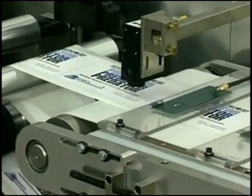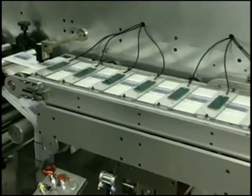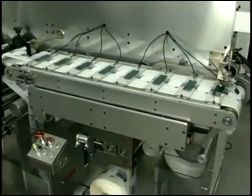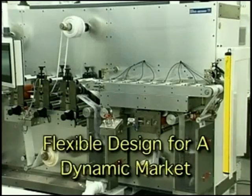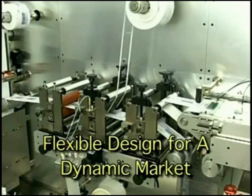A second inspection system writes and inspects tags after the label is completed, prior to label unwind. The module's flexible mechanical and software design allows the Predator to meet the rapidly changing needs of the dynamic RFID market.